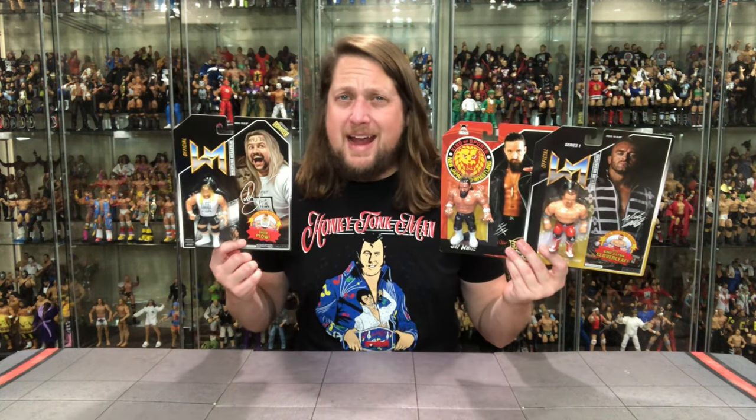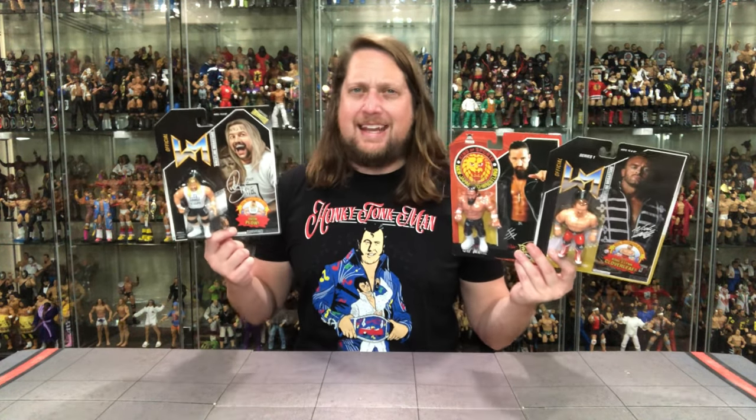Today on the channel we've got Retro Mania with some Chella Toys to unbox, as we've got Al Snow, Jay White, and Nick Aldis.